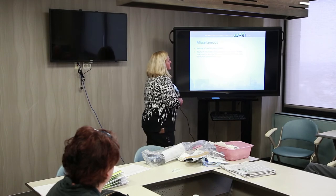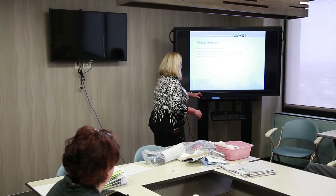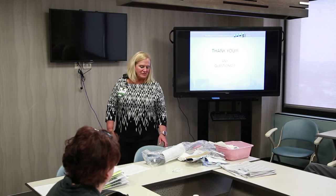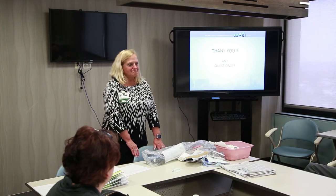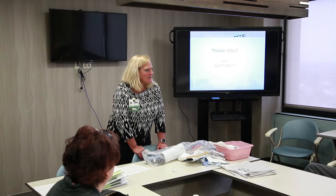You'll get a few business cards today. Please reach out to anyone on the team with questions that come up. Several other people are presenting today, so don't hesitate to use those contact numbers.